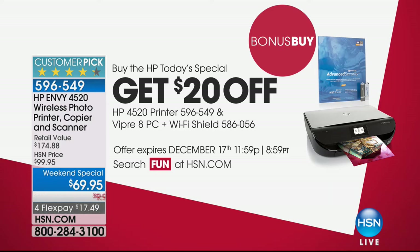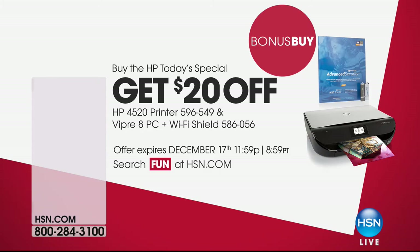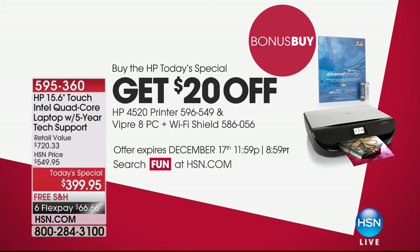This is print, copy, scan. The reason I love this one is the footprint — it's like a big book, not much bigger than that. It's fantastic, and you will get amazing photo quality out of it as well. We're doing $20 off on that.